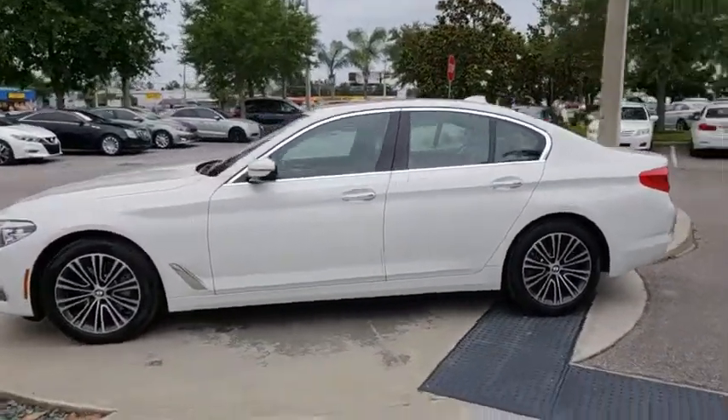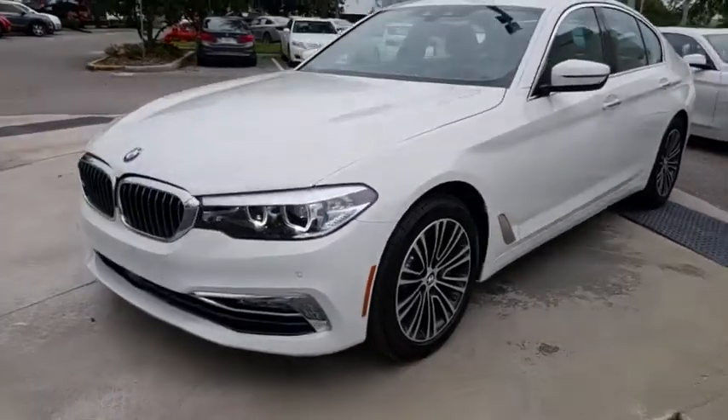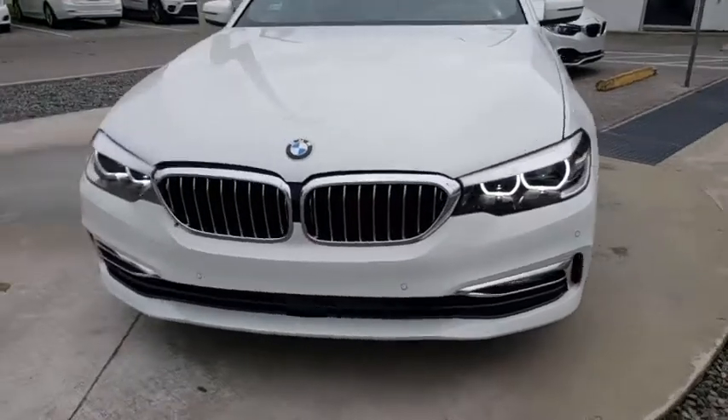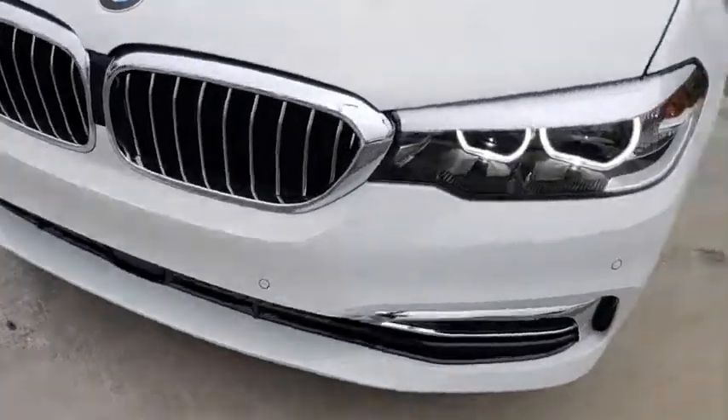Stability control, traction control, navigation system, power passenger seat, keyless entry, anti-lock braking system, steering wheel audio controls, backup camera, Bluetooth, leather wrapped steering wheel.